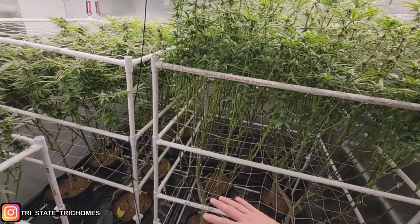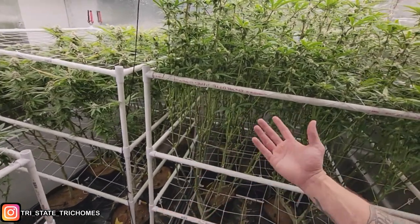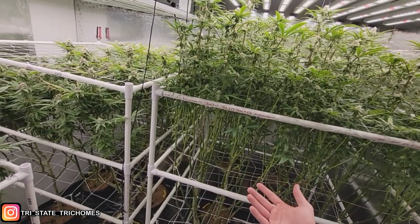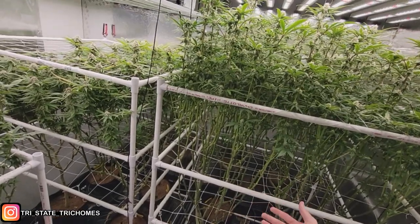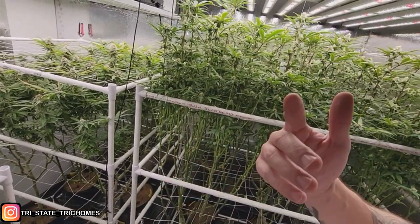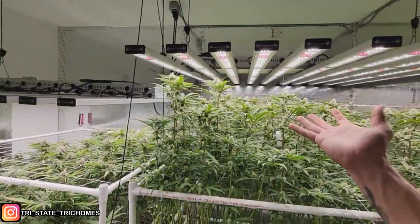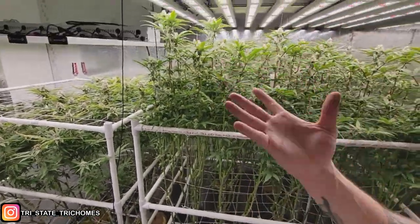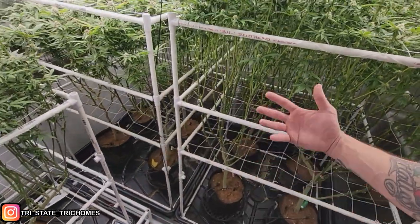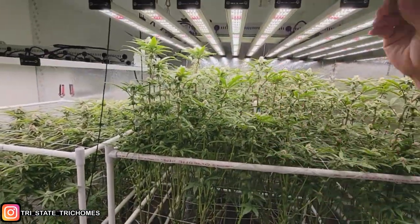For pH: you want your output to be within about half a point of your input. I'm inputting at 6.0 — I was at 5.8 and getting 6.1 out, now I'm putting in 6.0 and still getting about 6.1 out, so it's stable. For EC, you can stack if you want by reducing runoff, or bring it down by adding more runoff. I'm increasing runoff now to get my media EC into a healthier range since they're going through the bulk phase.